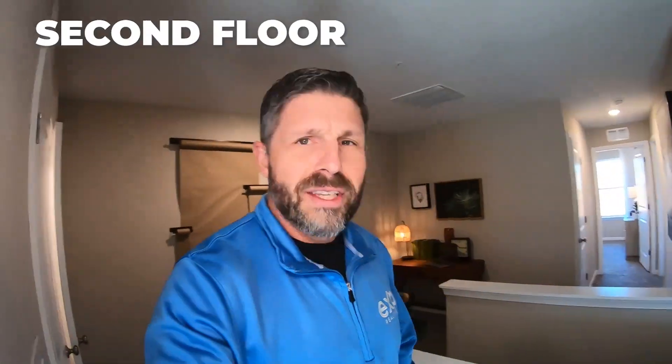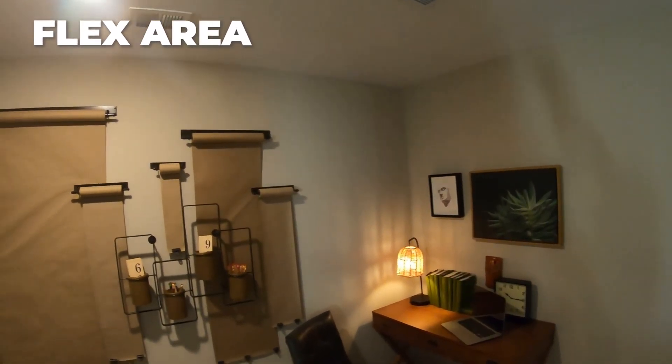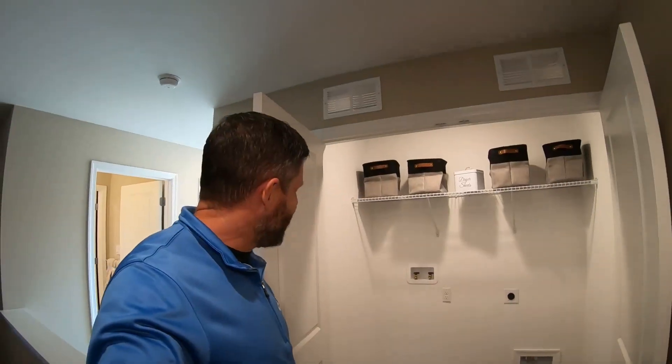So we're up here on the second floor. Let me go ahead and show you on around. We've got this spacious area up here. What I like about it is they're maximizing the space — they put a little desk in here, so if you need an area to do homework or work at home, you can do that here. And second floor laundry, my friends, it's all right here.